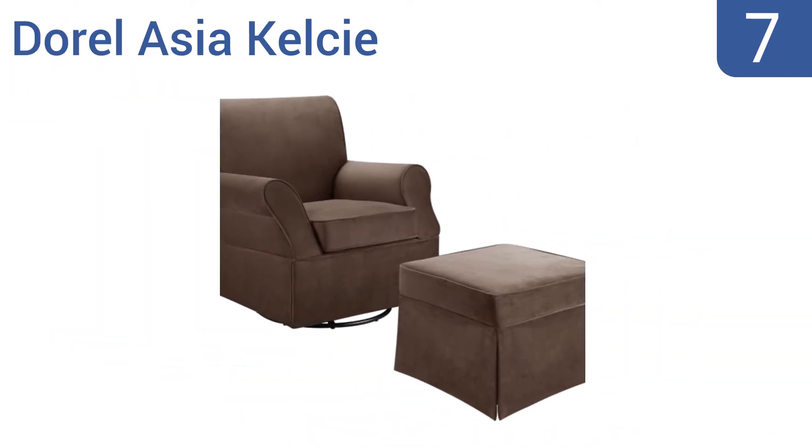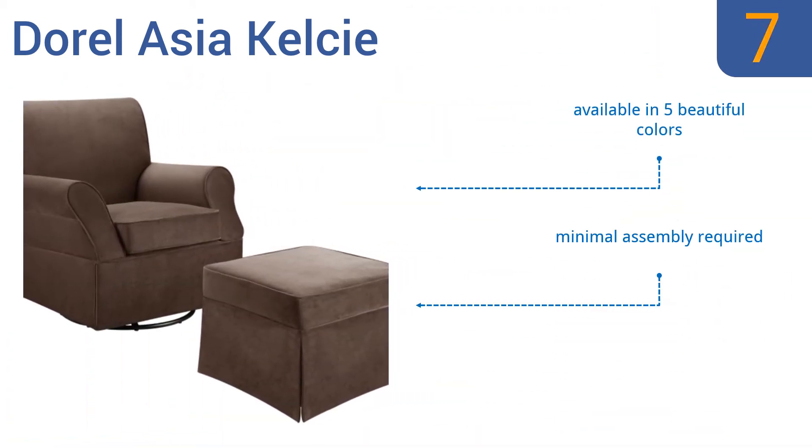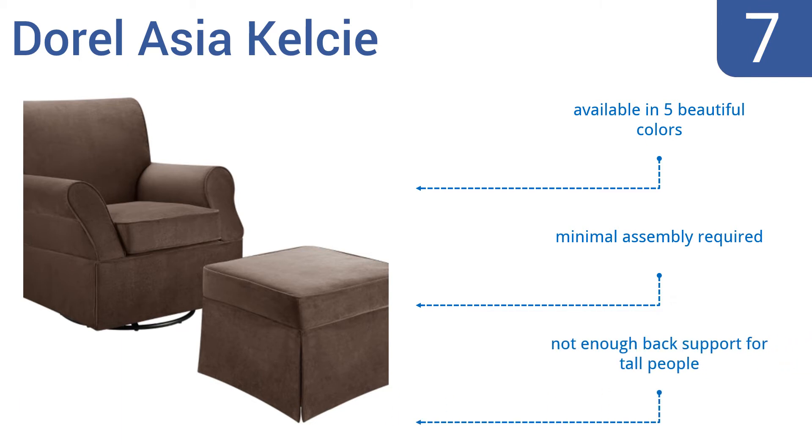At number 7, the Doral Asia Kelsey offers clean lines for a contemporary feel without skimping on comfort. The seat cushion, back, and armrests are thickly padded, as well as the included matching ottoman for resting your feet. It's available in five beautiful colors and requires minimal assembly, but there's not enough back support for tall people.